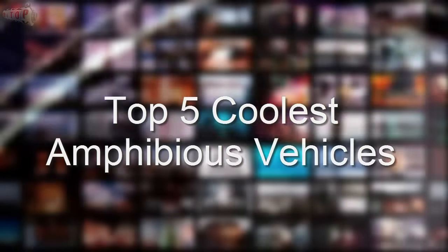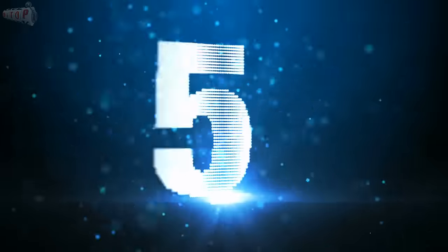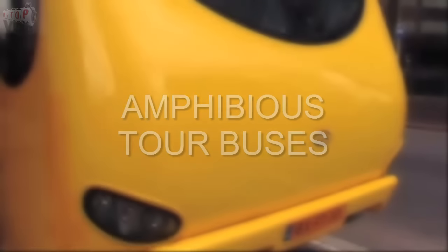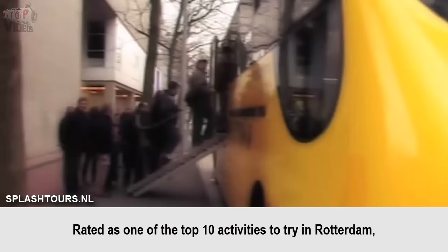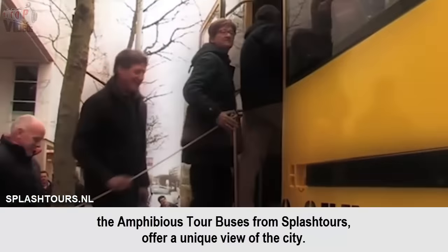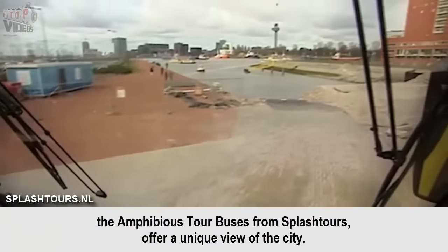Top 5 Coolest Amphibious Vehicles. Amphibious Tour Buses — rated as one of the top 10 activities to try in Rotterdam, the Amphibious Tour Buses from Splash Tours offer a unique view of the city.